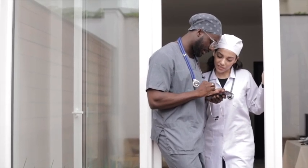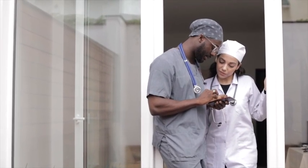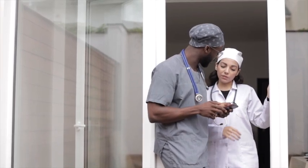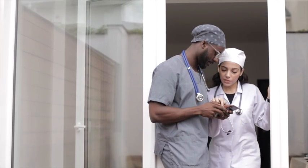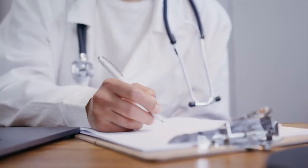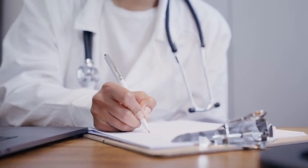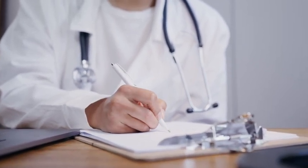If you are an applicant applying to the 2023 match, the NRMP just released a new application that you will have to complete. If you would like to know all of the details about this new application that you need to complete in conjunction with your ERAS application, then all you have to do is watch this video until the end.